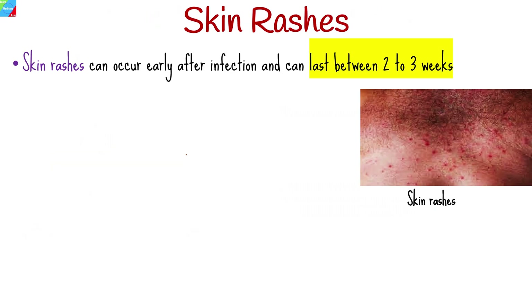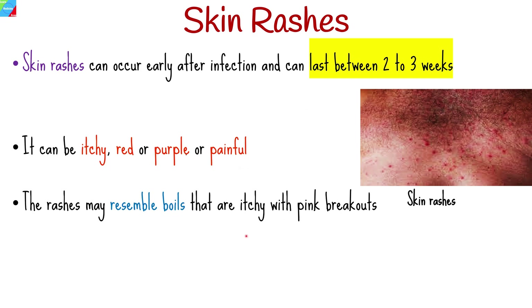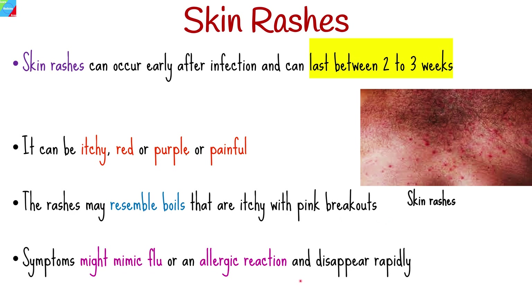Skin rashes can occur early after infection and can last between two to three weeks. They can be itchy, red or purple, or painful. The rash happens when your body tries to fight off the virus. In some cases, the skin rashes look like boils that are itchy with pink breakouts. Many people are unaware that these symptoms might mimic other common illnesses such as the flu or an allergic reaction and disappear rapidly. It's necessary to get tested as soon as possible if you believe you've been exposed to HIV or have an active sex life, regardless of whether you're showing symptoms or not.